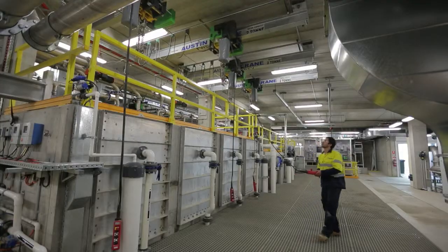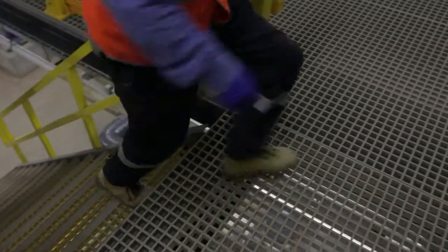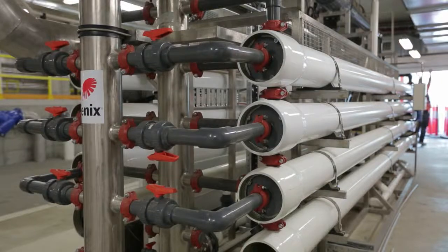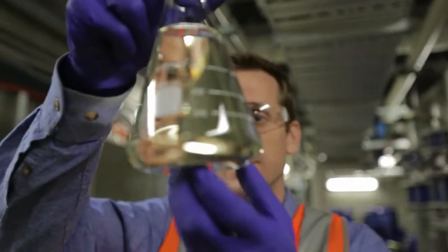Low-profile gantry cranes were used to minimise the depth of the bunker, and fibre-reinforced plastic for all walkways to reduce installation time. We also used MBR-UF combination technology to ensure the highest quality of water into the future.